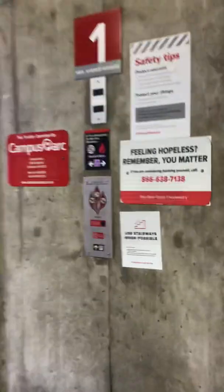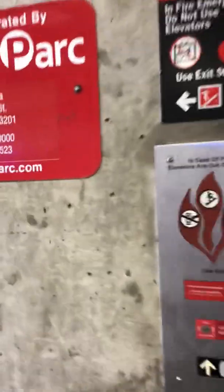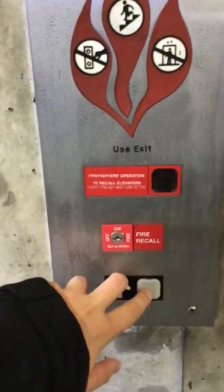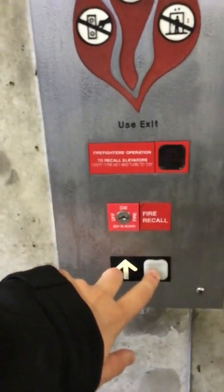These are the elevators at the Neil Avenue Parking Garage at Ohio State, Columbus, Ohio. It's a Thyssenkrupp.